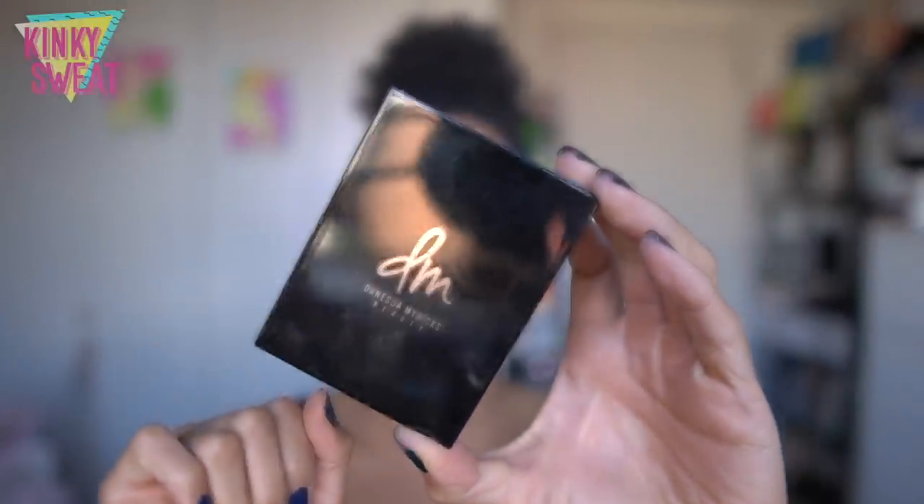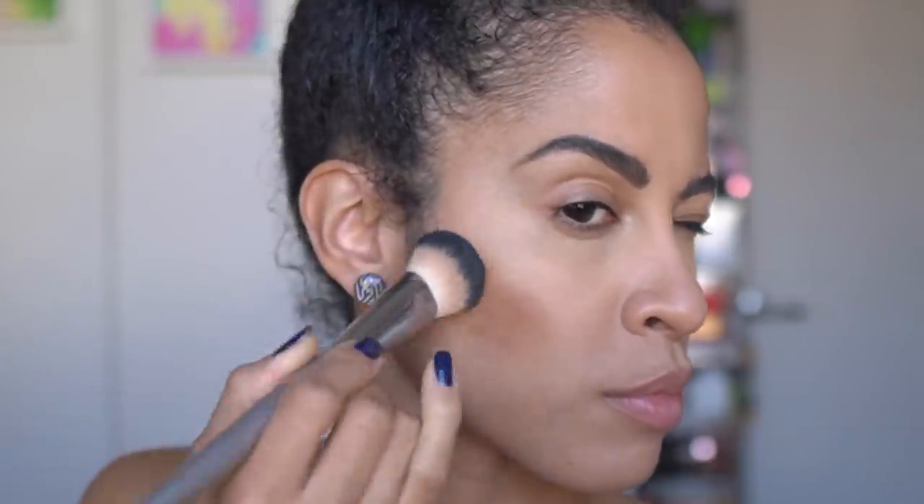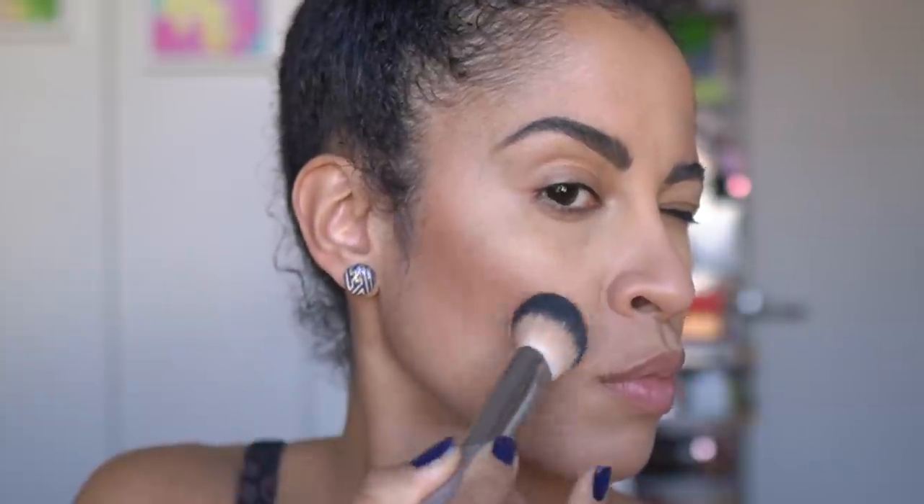The first product on this list that kicked off the new year for 2021 is the Danessa Myricks Contour Bomb. Being a fan of Danessa Myricks — not only of her person but her makeup philosophy and artistry — I was excited when she came out with her own contour product. She does have a bronzing cream with a powder dry-down, but when I got my hands on the Contour Bomb I immediately fell in love with the shades and the texture.